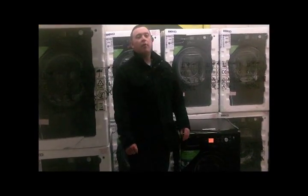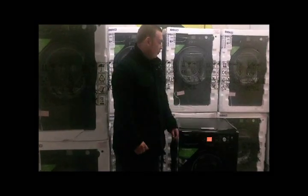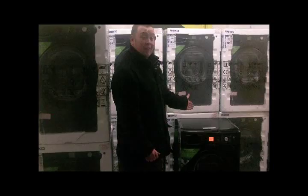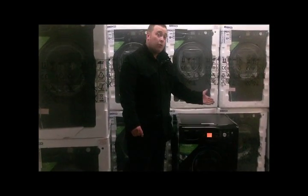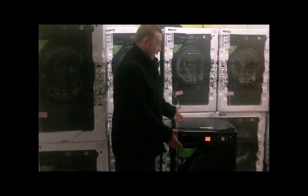Hi, I'm James Sweet, Managing Director of Graded Appliances Limited, also trading as Ultimate Appliances, and today I'm going to show you this Beko Black Washing Machine, because it is by far our most popular product, and I thought it might be an idea if I could show you, the user, more about this product.